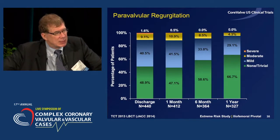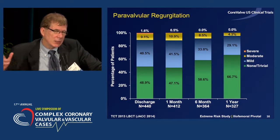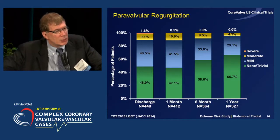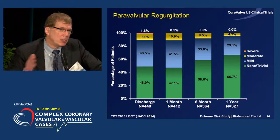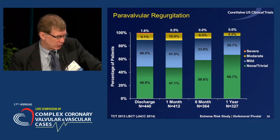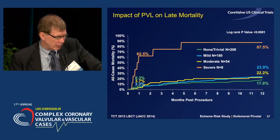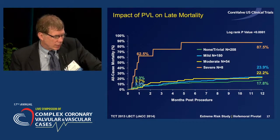Another surprising finding: we know the importance of paravalvular regurgitation because of proper implantation techniques and sizing with CT. We actually saw a reduction in moderate or severe paravalvular regurgitation from 9.1% to 4.3% in a paired analysis. Over 80% of patients who had moderate or severe paravalvular regurgitation at the end of the procedure improved over that one-year period, and we think that's because of ongoing annular remodeling. Clearly, severe aortic regurgitation after the procedure is associated with a very poor prognosis and needs to be treated aggressively.